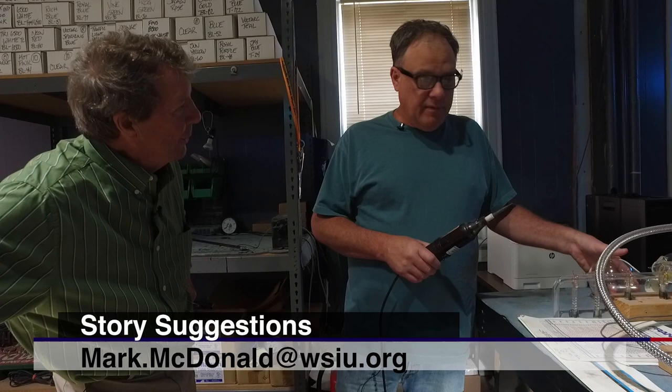This is a mystifying combination of science and art. And if you're like me, you'll never look at a neon sign the same way again. With another Illinois Story in Hillsboro, I'm Mark McDonald. Thanks for watching.